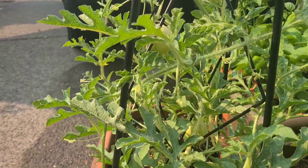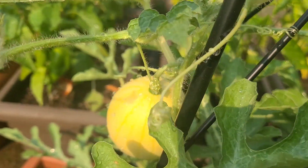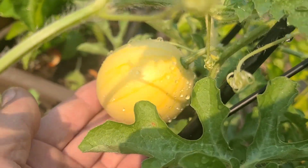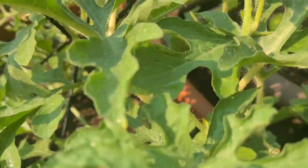Hey guys, we're checking out this nice little watermelon plant — this is a micro watermelon plant. It's got a little tiny watermelon, and it's gonna be yellow inside. It's almost done, that one, but I want to show you guys this one.